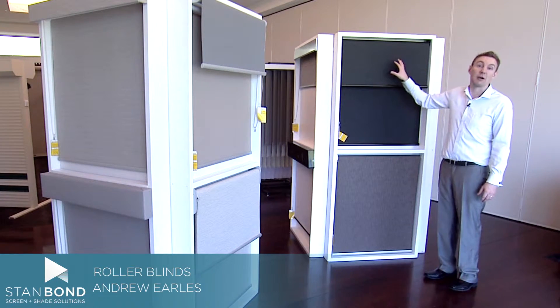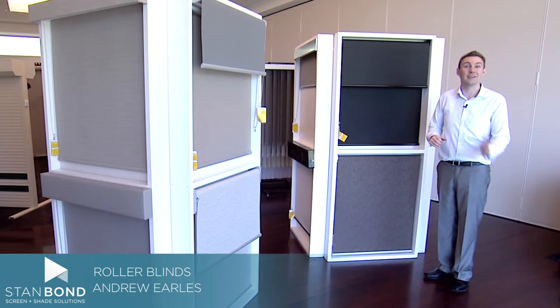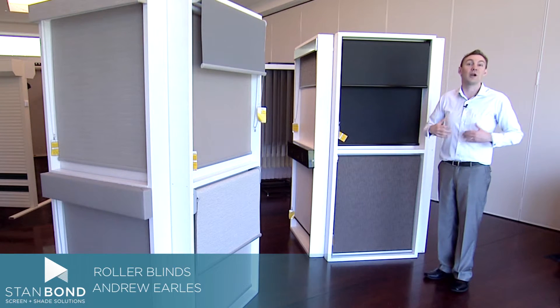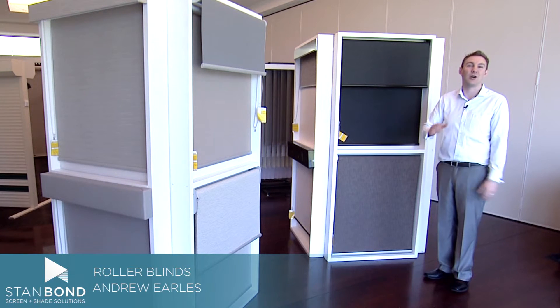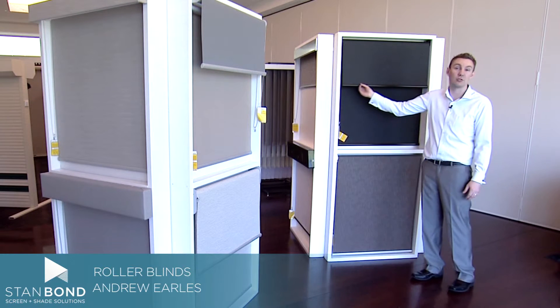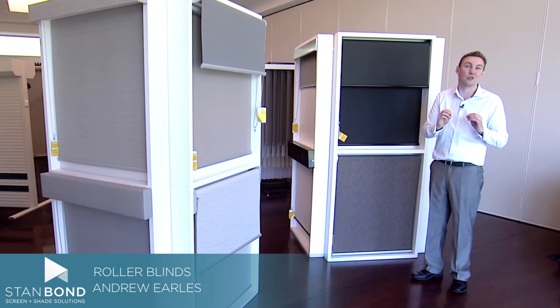We have a huge range of fabric, probably the largest in South Australia, from light filtering, sunscreen, block out, FR and texture. So one of the Stanbond representatives can come out to your home and help you choose a colour and a texture which is going to look fantastic. And we've got a range of bottom rails and bottom trims that we can use to finish off the blind in a way that's great for your home.